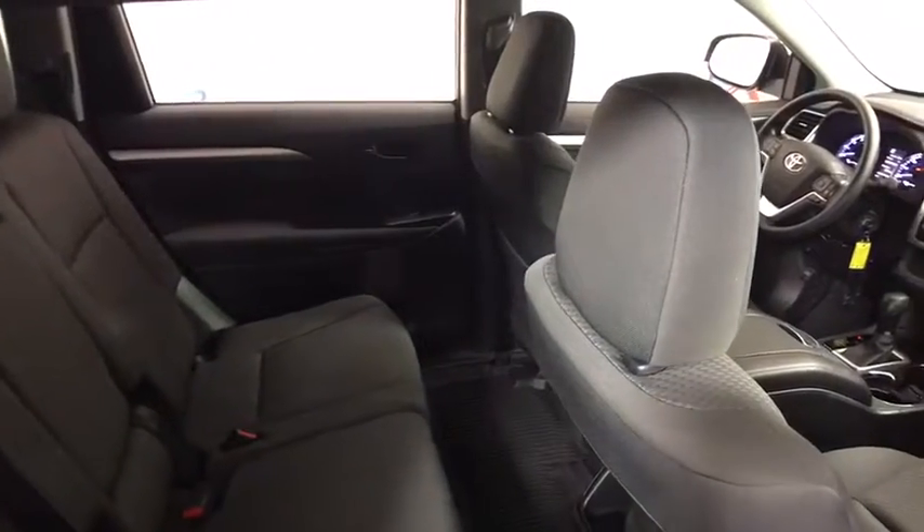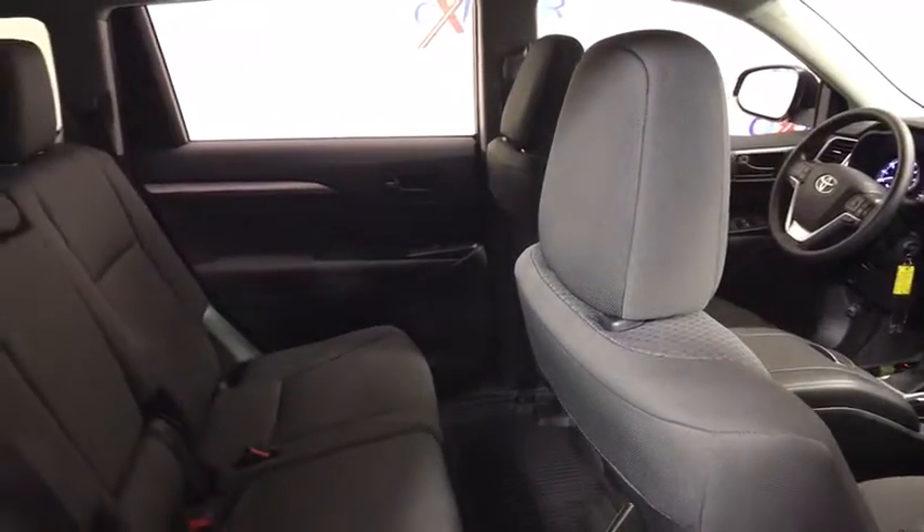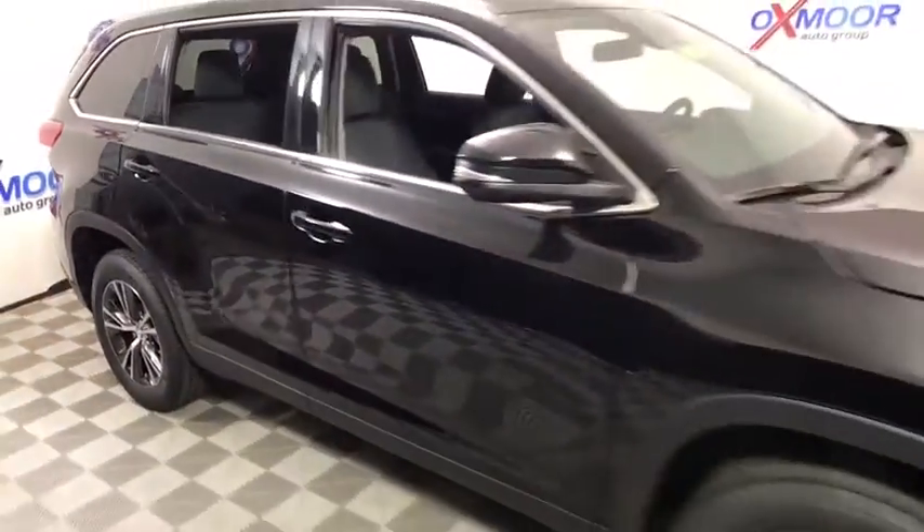Brake assist, panic alarm, remote keyless entry, tilt steering wheel, front bucket seats, front reading lamps, driver vanity mirror, rear window wiper. Come take a test drive today.